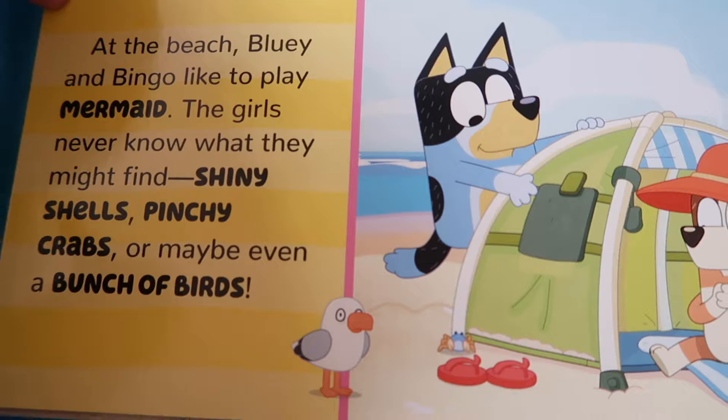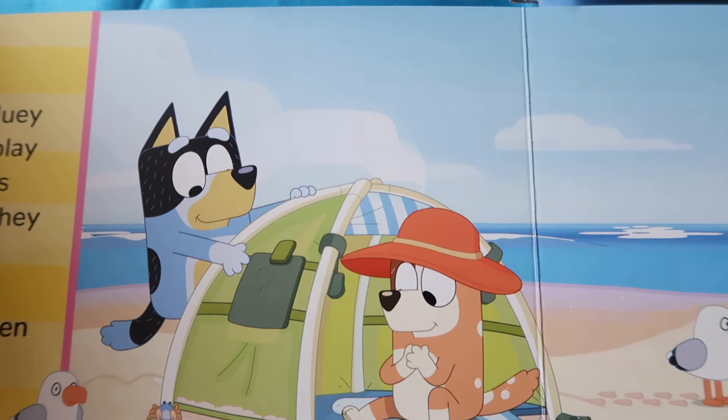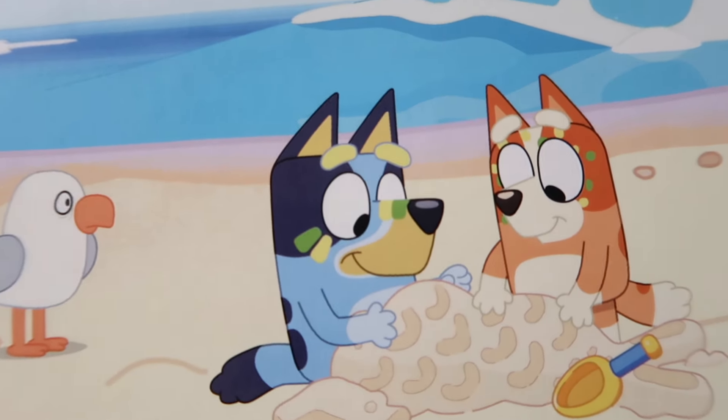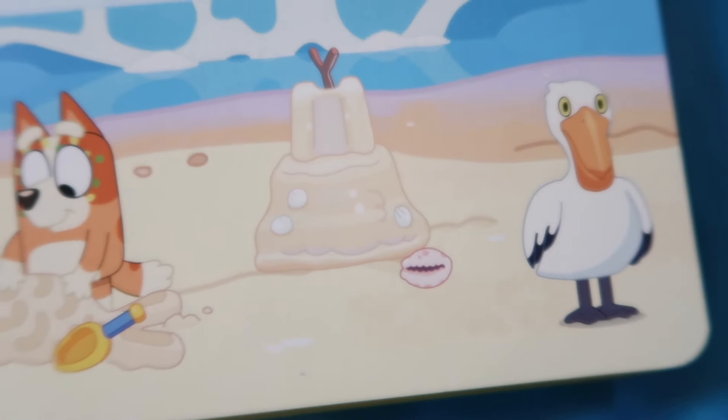At the beach, Bluey and Bingo like to play mermaids. The girls never know what they might find — shiny shells, pinchy crabs, or maybe even a bunch of birds!